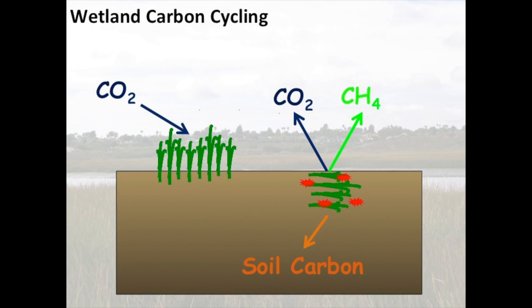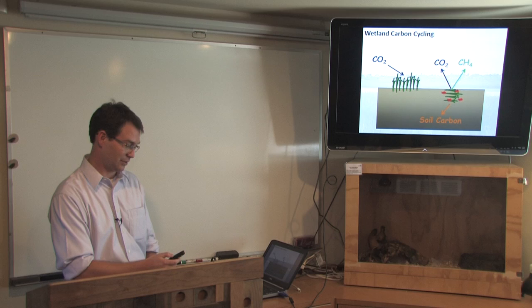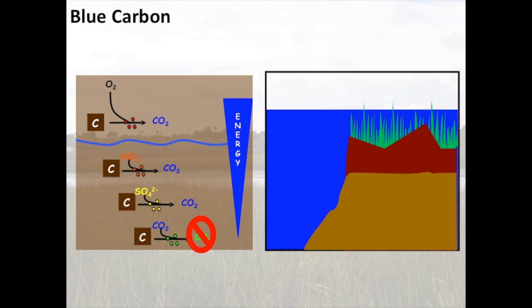This carbon cycling works for any wetland on the planet. I'm actually a peatland ecologist by training — I spend most of my time in northern Minnesota and Michigan looking at bogs and fen ecosystems, and I can use the same diagram to explain carbon cycling in those northern peatland ecosystems. But blue carbon implies there's something really different about coastal ecosystems, and indeed there is. I'll talk about what makes coastal ecosystems unique and how carbon cycling works differently there.